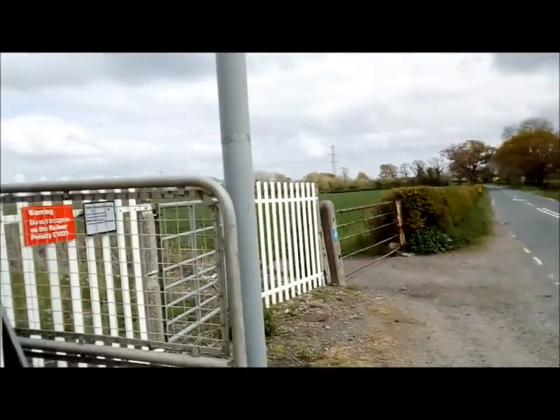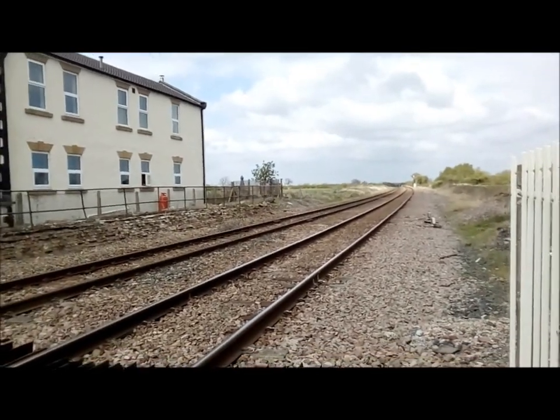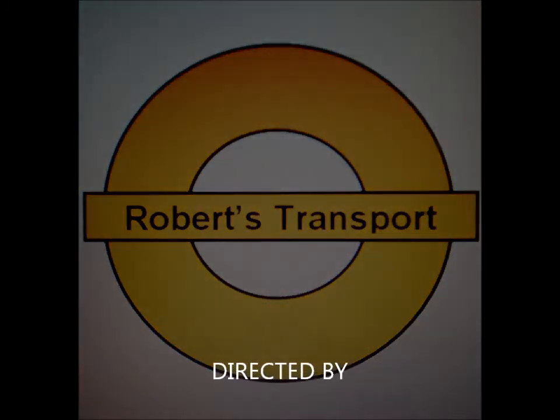Right, that's the end. Don't forget to like, share and subscribe. And that's the end. Goodbye. Let's have a look — I'm going to have a look.